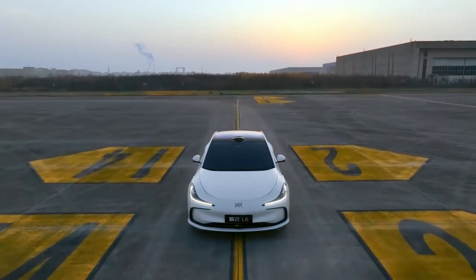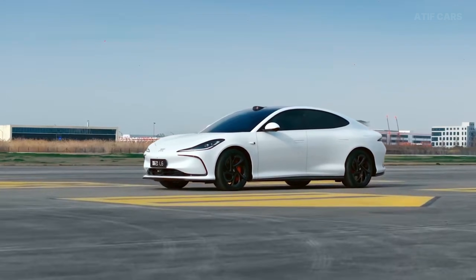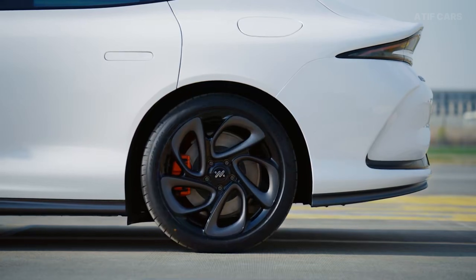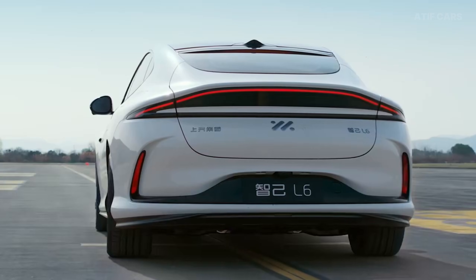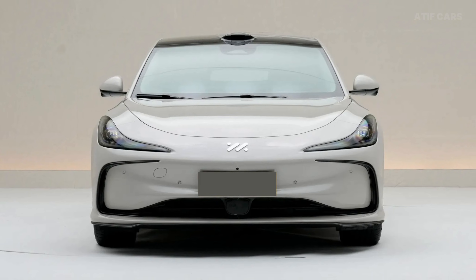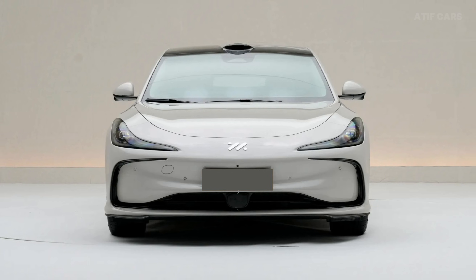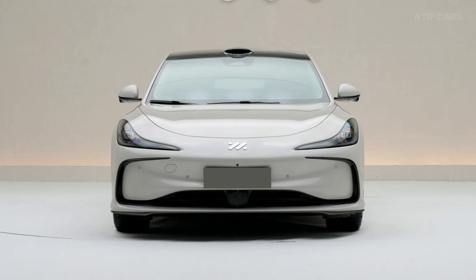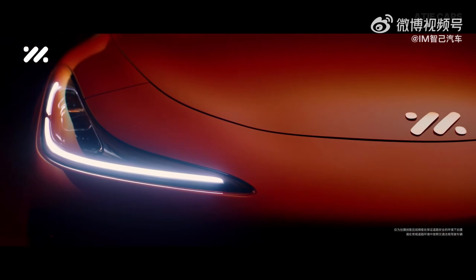Let's start with the face of this machine, because it looks like nothing else on the road. This is IM's cosmic rune design philosophy, and it's bold in a way Western cars are afraid to be. The headlights are intricate LED matrix units with over 260 individual elements each. They don't just turn on — they perform. When you unlock the car, the lights illuminate in sequence, creating a cascading wave effect. It's like the car is waking up and greeting you.